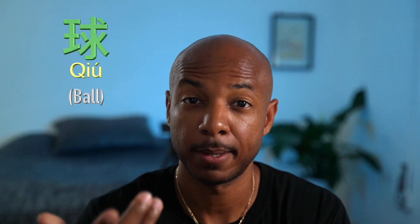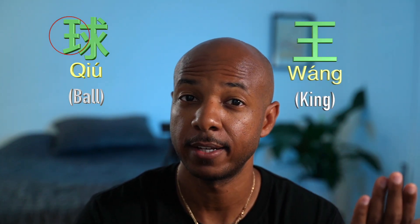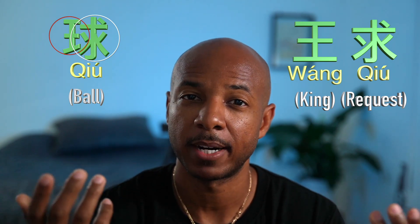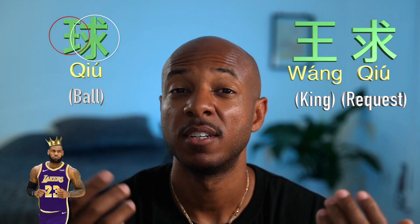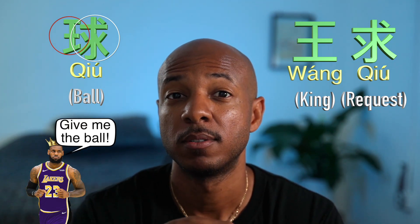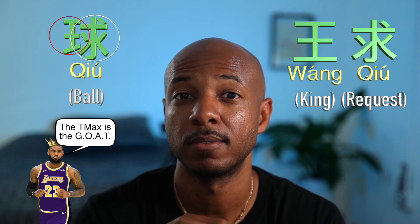For my basketball fans: 球 is a ball. The character is comprised of 王, which is king, and 求, which means seek or demand. So if you think about it — LeBron James, who called himself the king, is always wanting the ball, always seeking it. So 球 is ball: king seeking ball. It worked for me.